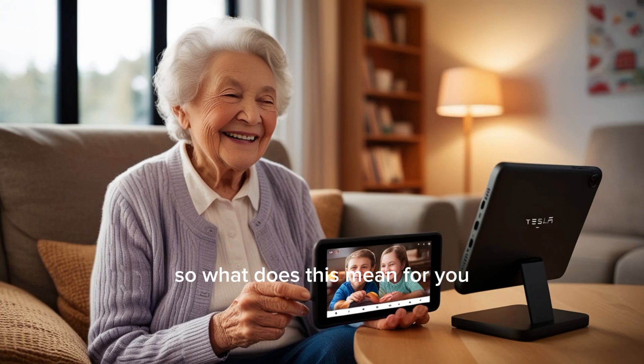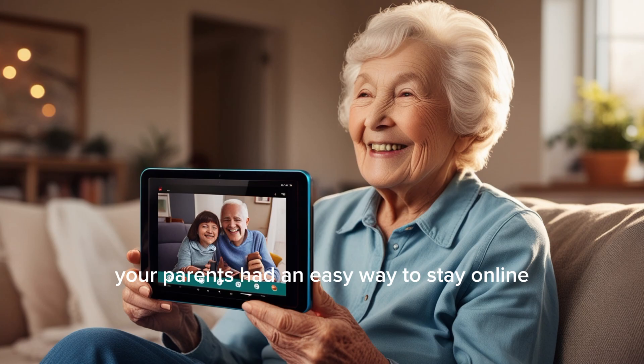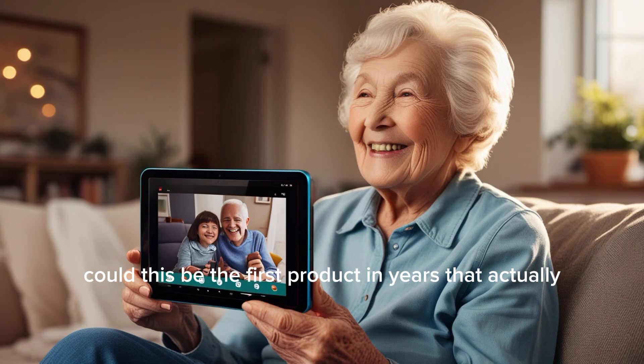So what does this mean for you? If you're tired of overpriced products that promise a lot but deliver little, if you want freedom from Wi-Fi contracts, or if you've ever wished your parents had an easy way to stay online, this is your time. Could this be the first product in years that actually feels like what you've been waiting for?